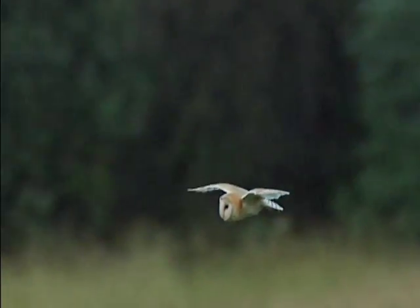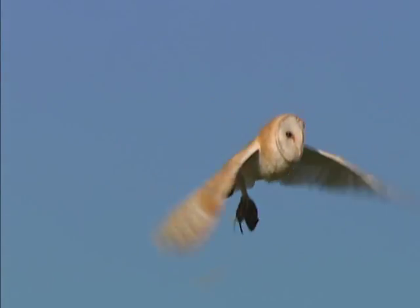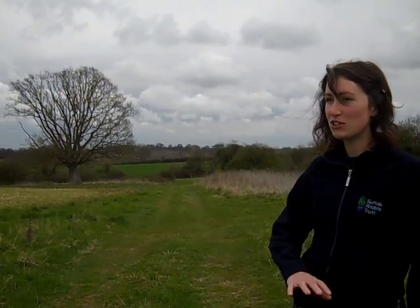Simone Bullion, who is one of the conservation advisors at Suffolk Wildlife Trust, had a little brainwave of using all of these owl pellets, which are now distributed across the whole of Suffolk, to analyse and look for harvest mouse remains.